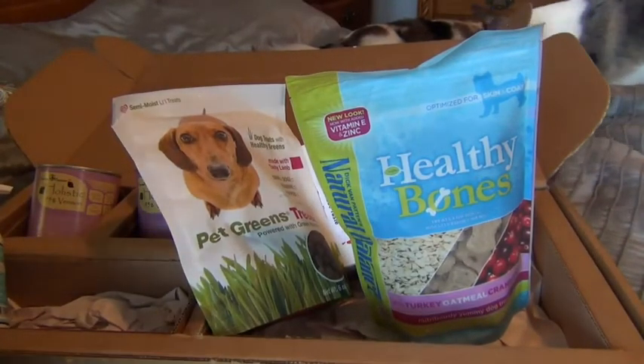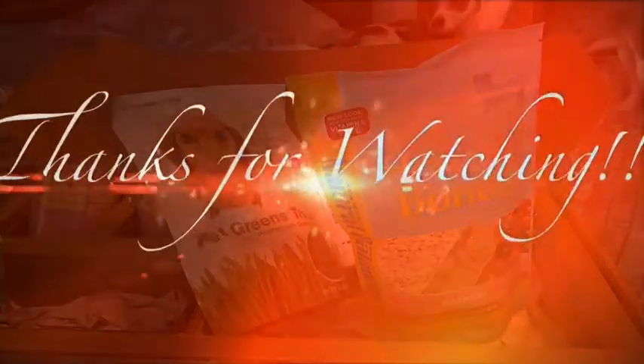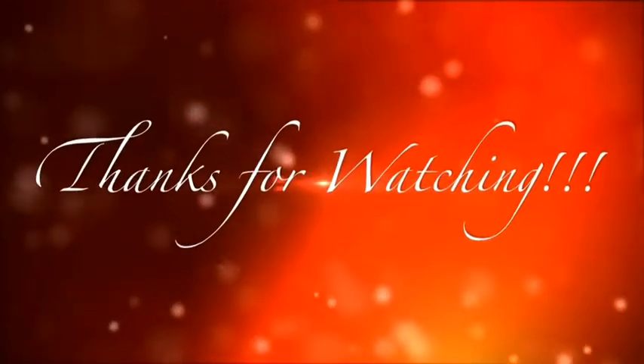Anyways guys, I want to thank you once again for joining us and we will see you again in the next video. Bye bye!